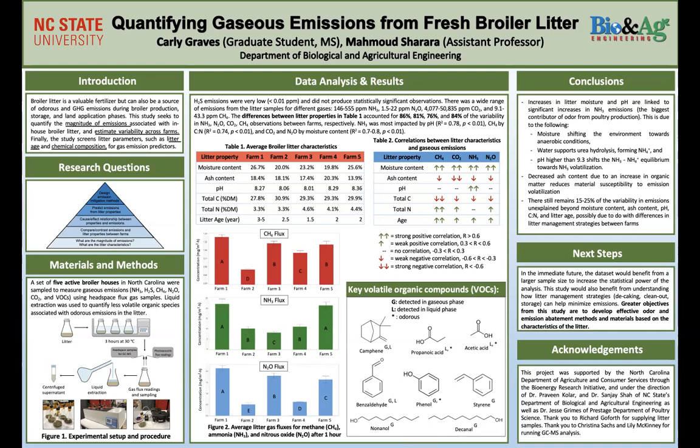We were also able to put this into a linear regression and come up with Table 2, which shows the magnitude as well as the direction of correlation between the litter properties and the emissions. We did leave hydrogen sulfide out because the emissions were so low there wasn't anything significant to analyze. Moisture content and age were very positive predictors across the board, while ash content and total carbon showed a negative correlation. We also noticed that pH is only significant for ammonia, which makes sense given our knowledge of the ammonium-ammonia equilibrium. The table also shows key volatile organic compounds coming out of the litter, indicating which were present in the gaseous phase, liquid phase, and which were odorous.